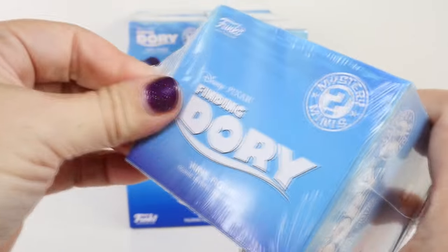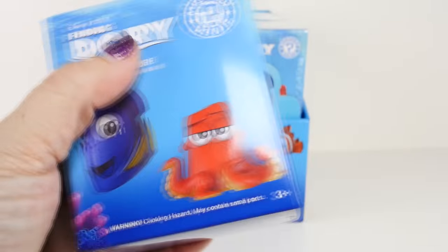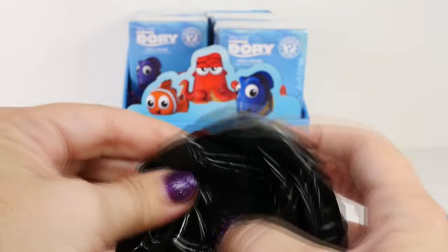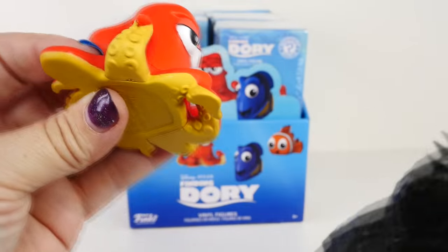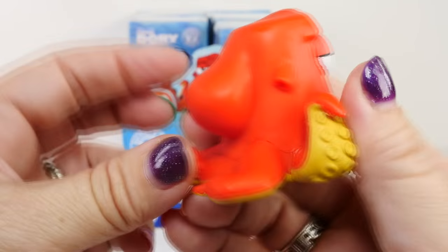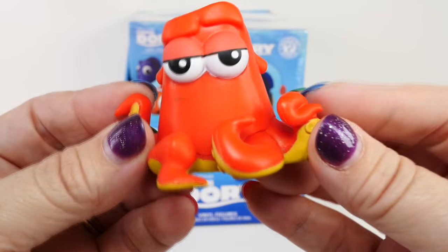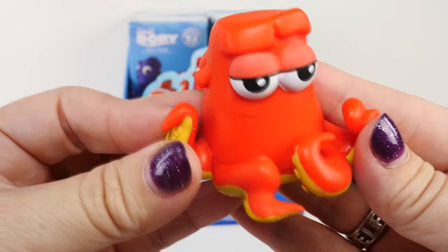I think we should get Dory first. Who could it be? It feels like a long Dory fish. But it's not a fish at all — I felt the flat part of the bottom. I'm pretty sure this one's name is Hank. There he is. I haven't seen the movie, but I do know that he carries Dory around in her coffee pot. I remember seeing a picture of him holding the coffee pot, so I can't wait to see what happens.